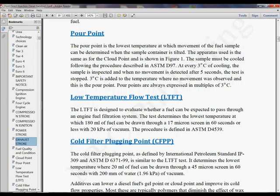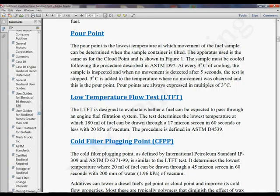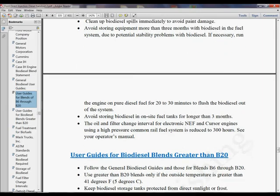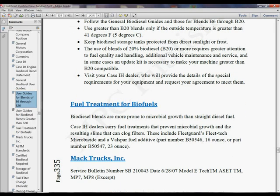For instance, if you want to know more about biofuel, we come down here and we run into things about user guides for blend guides. Here's what you check — blends B6 through B20 — and it tells you the outside situations.